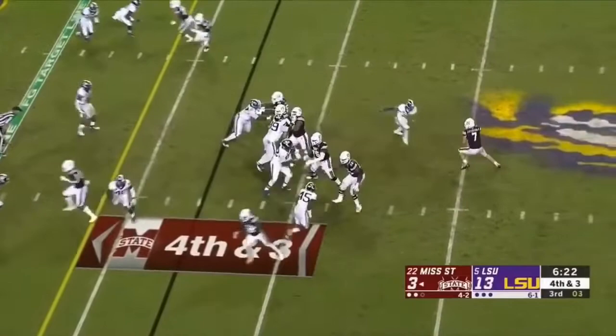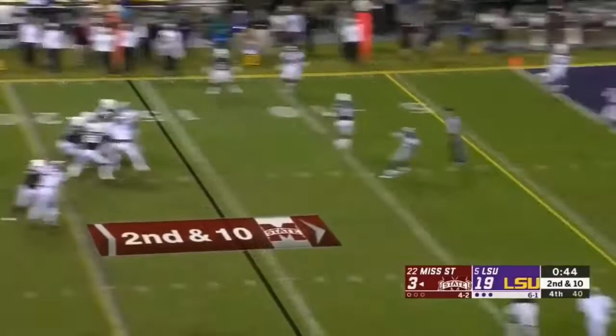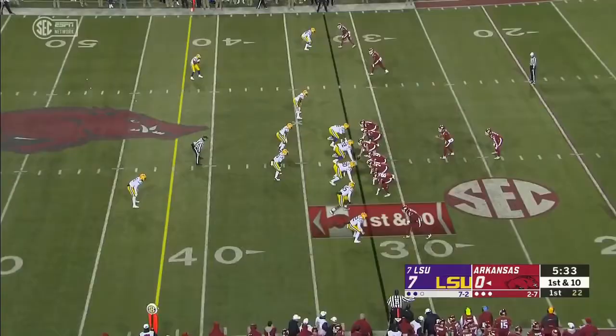Another interception — Delpit picks that off. Fitzgerald in trouble, he gets out of there, now being chased inside. Delpit gets him down. Fitzgerald — another interception, it's Delpit with a second.